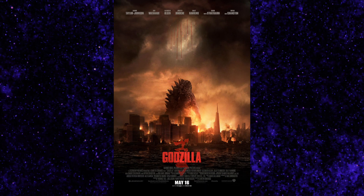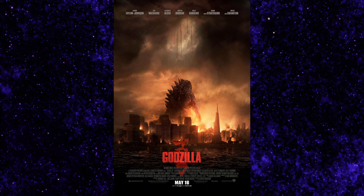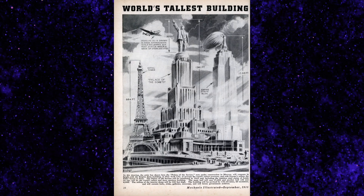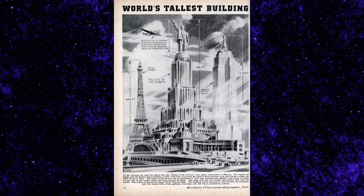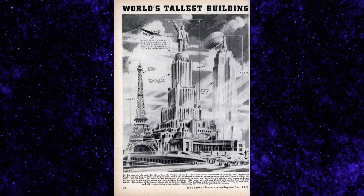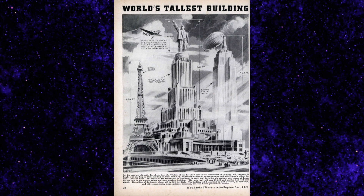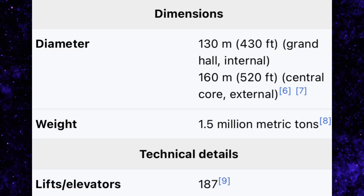That man is Vladimir Lenin, and that statue is 100 meters tall — or 330 feet tall. So take Godzilla from his 2014 movie and basically put that on top of a building — that is basically how big the statue was going to be. And that statue was already on top of a really, really big palace. A few more cherries on top: if built, this thing would weigh about 1.5 million tons, making it quite possibly one of the heaviest buildings in the world at the time. And according to Wikipedia, this thing apparently would have had 187 elevators.